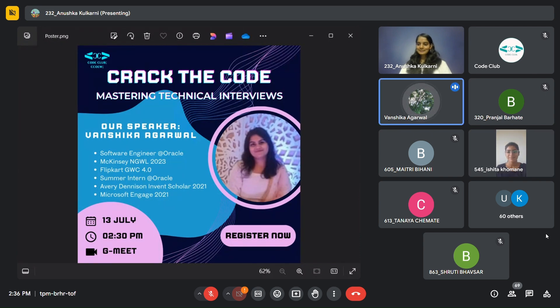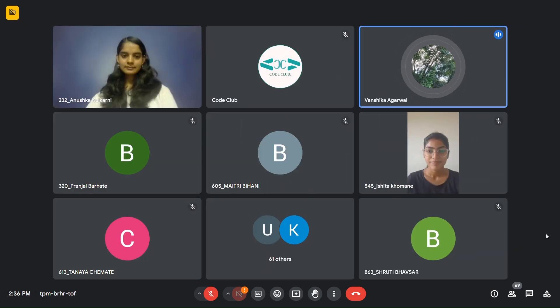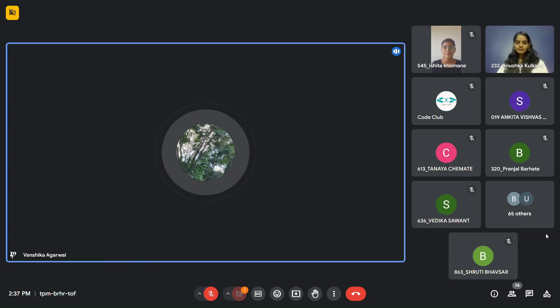Hi, thank you so much, thank you for having me. So hello everyone, I am Vanshika Agarwal. I am a pass out of the 2023 batch. I have done my B-Tech in Electronics and Telecommunication and right now I am working as member of technical staff, which is like software engineer, at Oracle. I'll just present my screen and we can start the session.